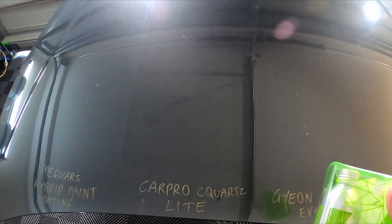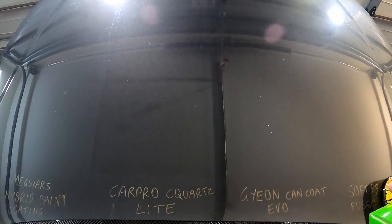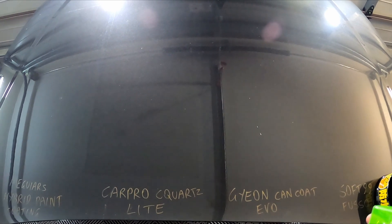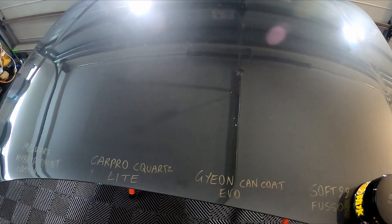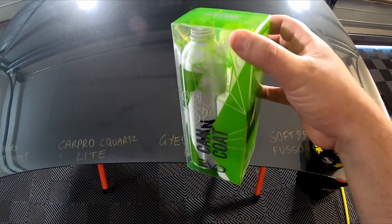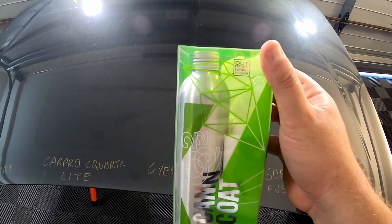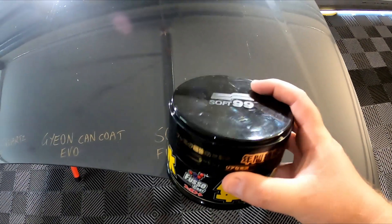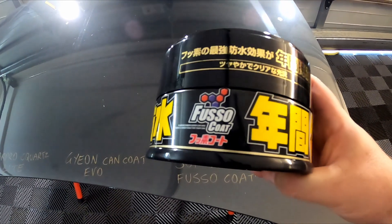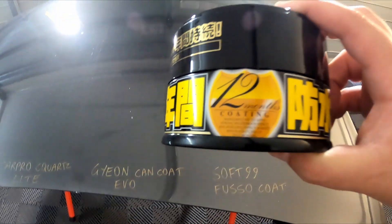Next up we have Gyeon CanCoat Evo. You can see the Car Pro CQuartz Light section is clearly the darkest — dirty and covered in dust — but you can see it is still looking the darkest as we pan over the rest of them. The Gyeon CanCoat Evo is also claiming one year plus, and I'm very impressed with this one — nice and easy to apply and very hydrophobic. Then last up, something a little different: a paste sealant — the Soft99 Fusso Coat, claiming 12 months durability.